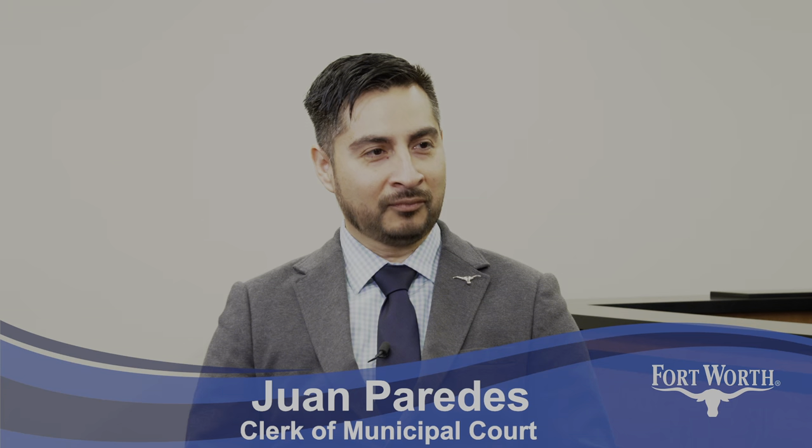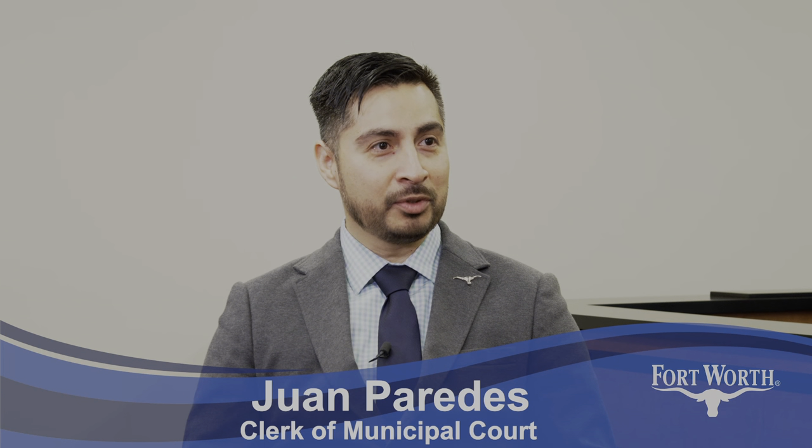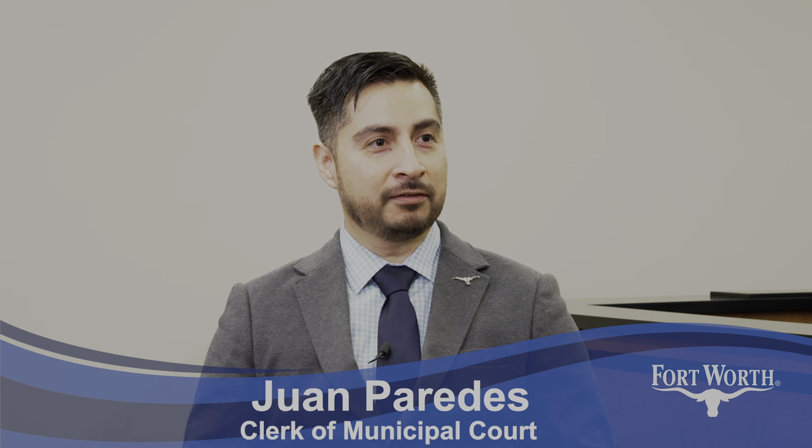Howdy Fort Worth. My name is William Rimley. I'm the Fort Worth Municipal Court Director and today we're going to spend a few minutes to learn about the Clerk of Court Division and in particular the Clerk of the Court, Juan Paredes. Hello, my name is Juan Paredes. I'm the Clerk of the Court. I've been with the City of Fort Worth for 15 years now and serving as Clerk of the Court for almost two years.